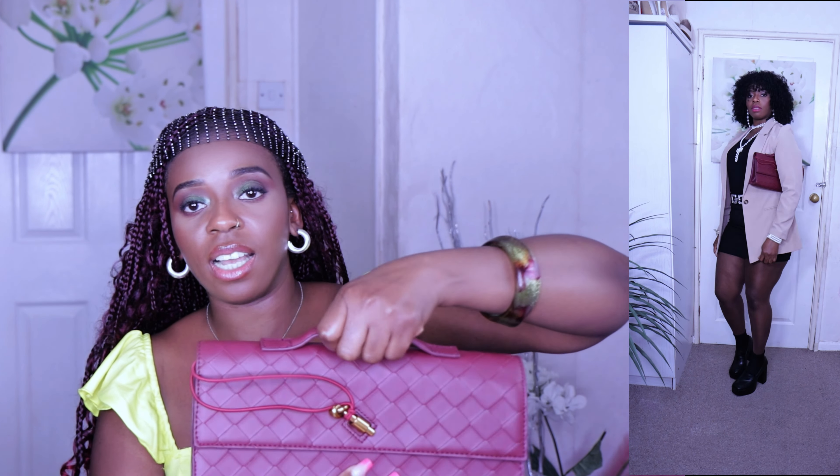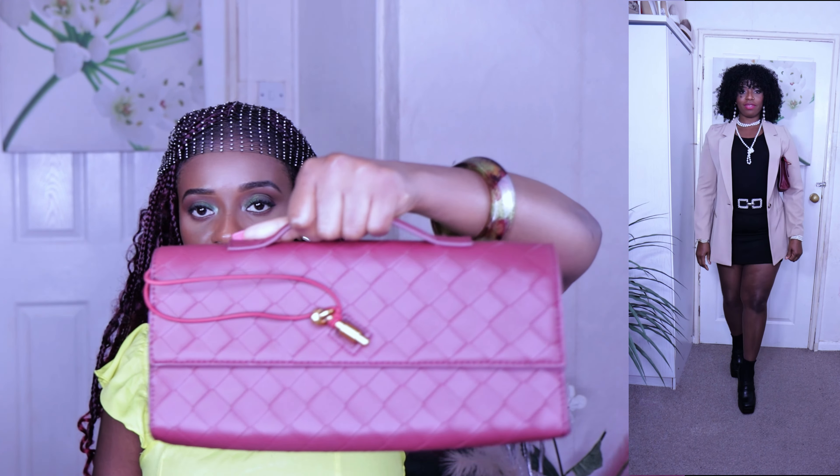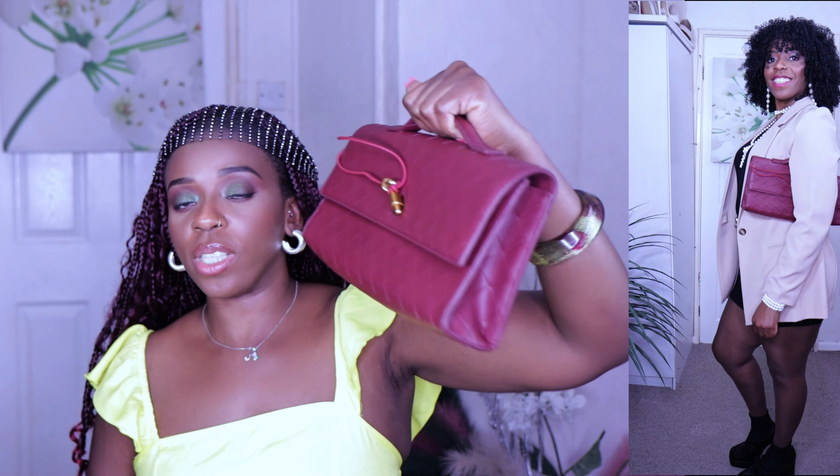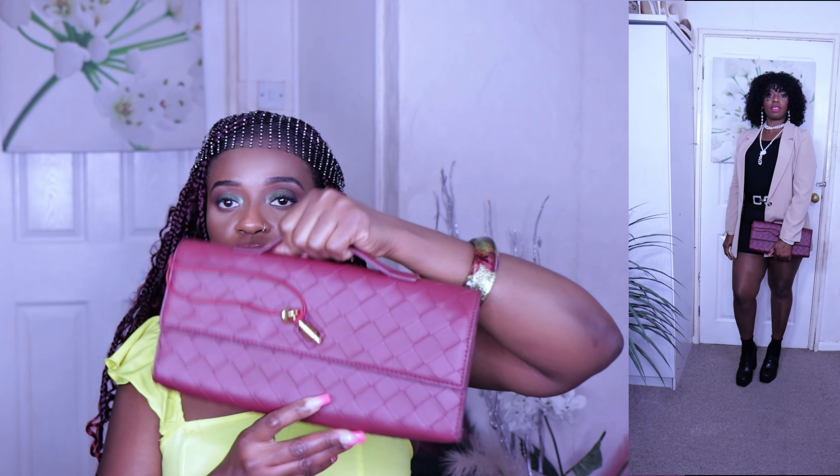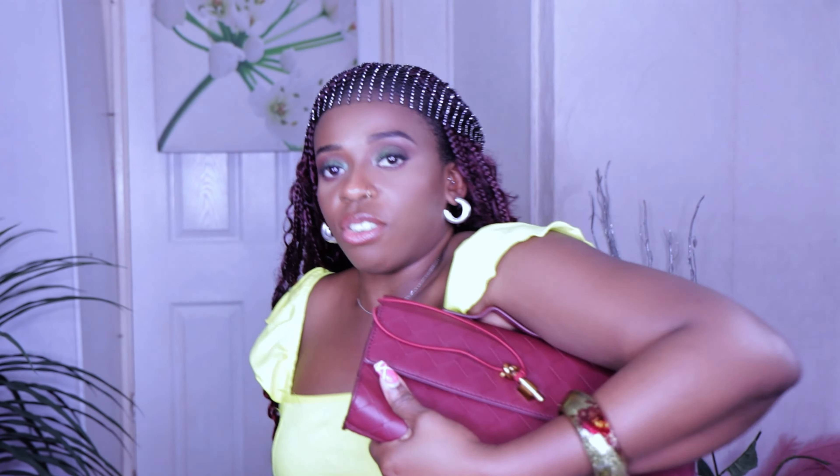This is how the bag is — it has a handle so you can hold it in your hand or by your arm. It doesn't come with any strap at all. It's a very nice bag, I love it, and this is faux leather.